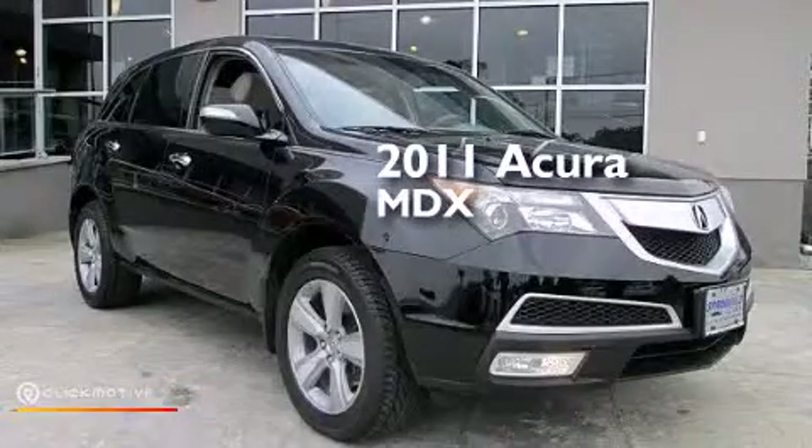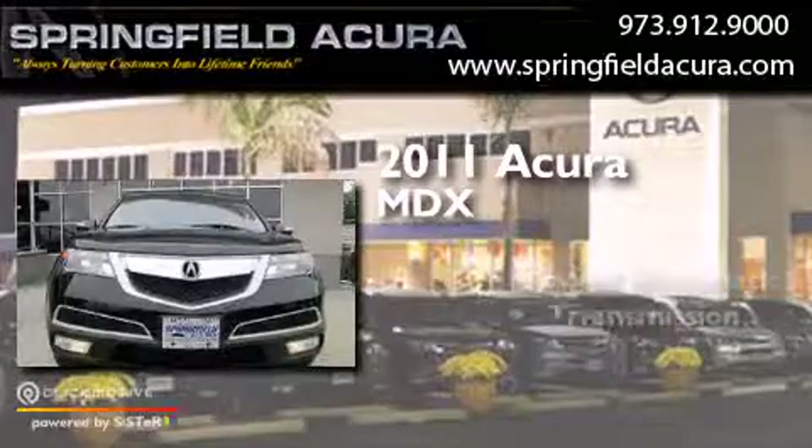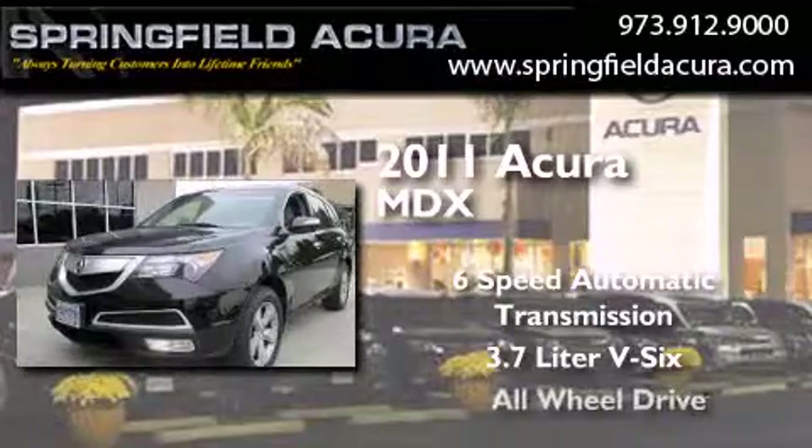This is a 2011 Acura MDX. This crossover has a 6-speed automatic transmission, a 3.7-liter V6, and all-wheel drive.